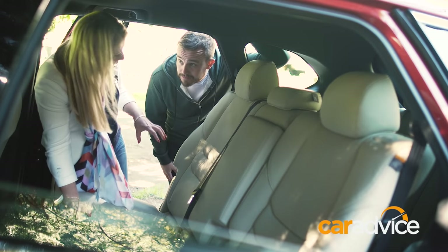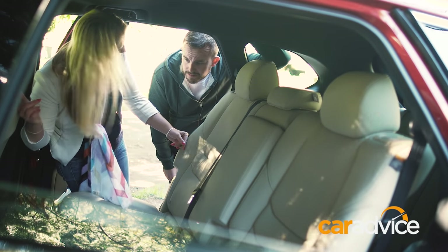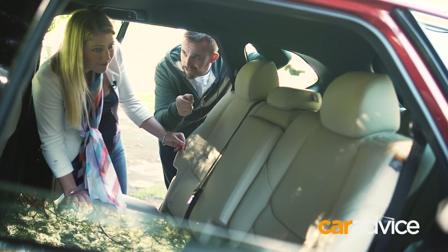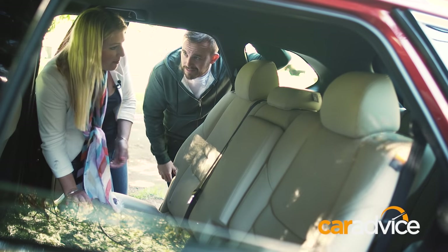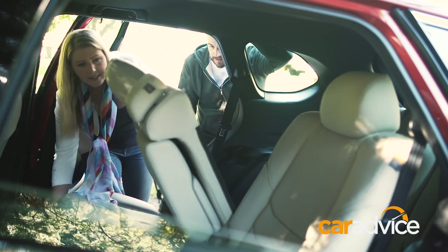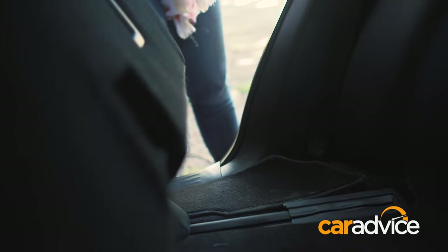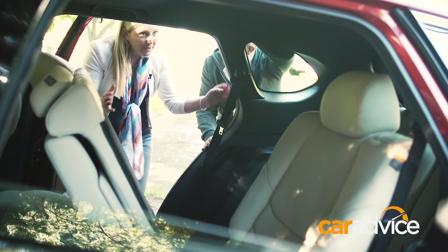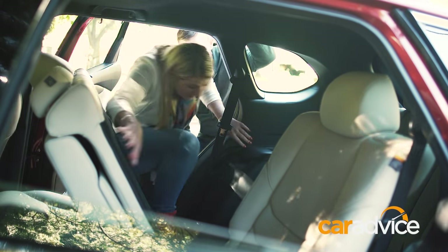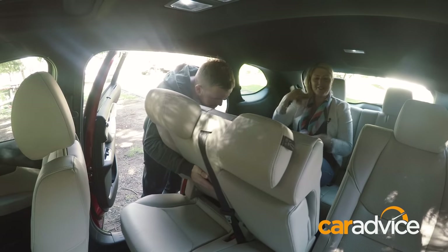Both the Kluger and the CX-9 have 60-40 split-fold seats, and the bigger portion is on the driver's side. You'd want your kids getting out on that side — but it's easier to climb through the bigger side and quite easy to move those seats forward. There's plenty of space for your foot to climb in, though headroom is a bit tight.